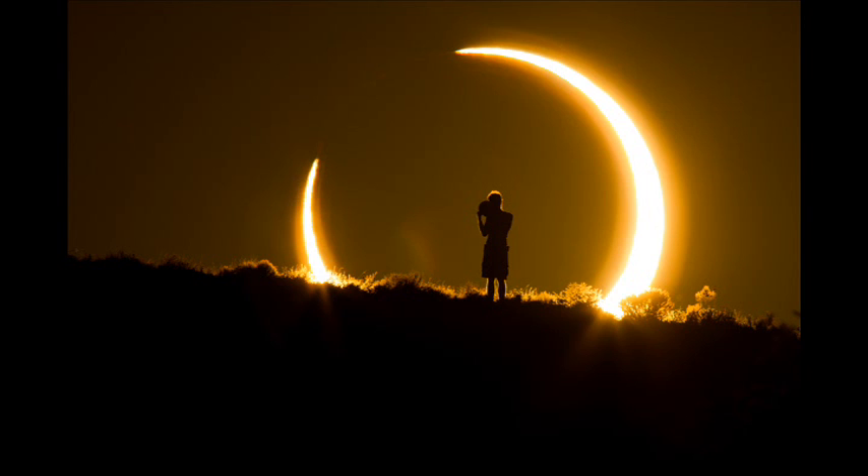Here is a timetable for the eclipse. Times are given in coordinated universal time, GMT, which is four hours ahead of eastern daylight time. Partial lunar eclipse of August 7, 2017.